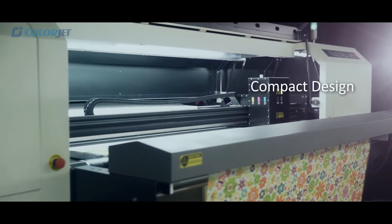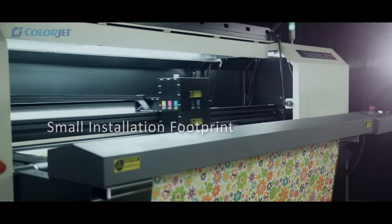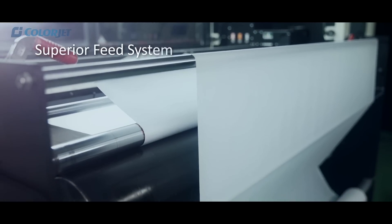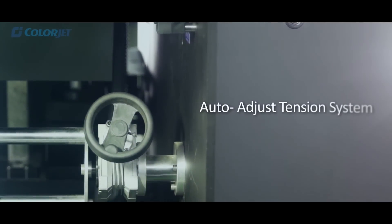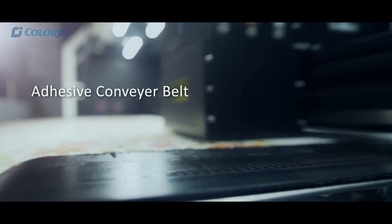Its compact and modular design enables a small installation footprint and supports high-speed printing accuracy. It also has a superior feed system with features like the advanced take-up system, auto-adjust tension system, and adhesive conveyor belt which removes wrinkles and keeps the fabric straight.